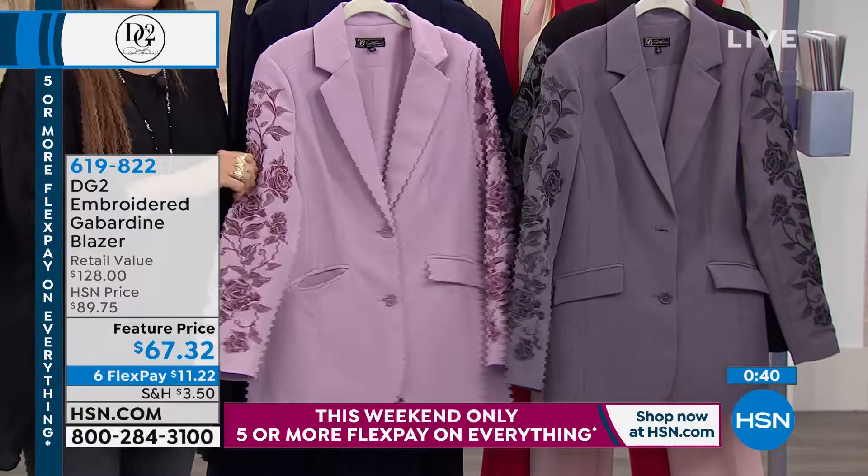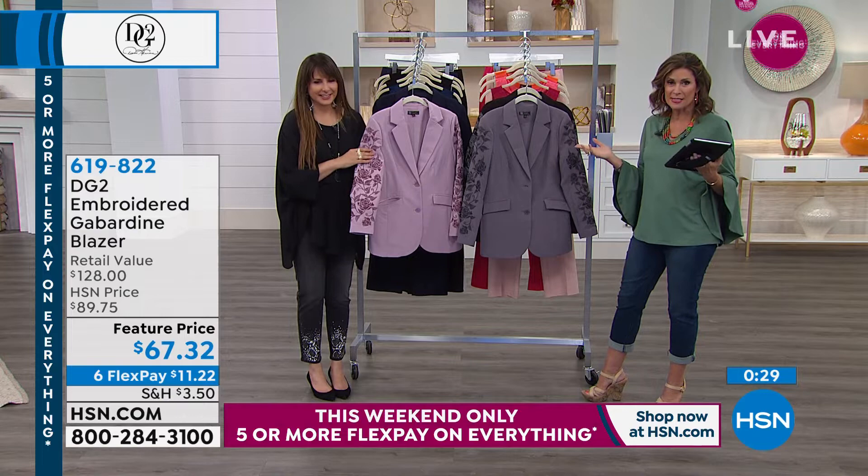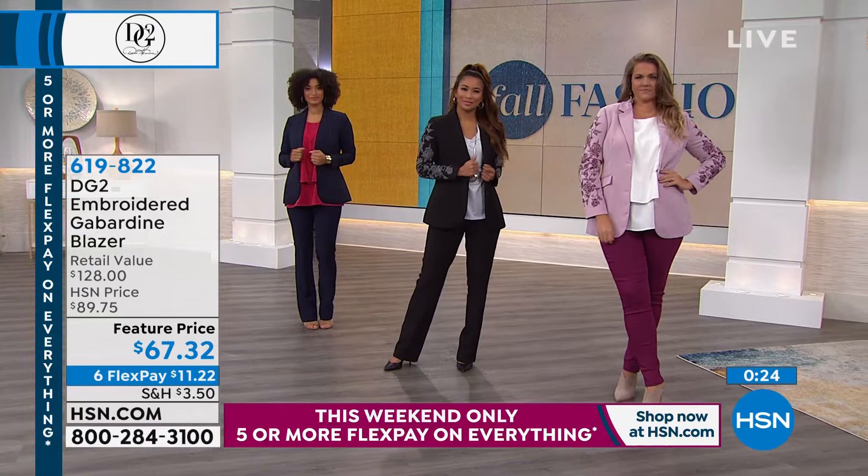These are the details that set DG2 in a class of its own — real true dressmaker details, the signs of quality, at a price of $67.32. That's a featured price today; normally it sells for just about $90. And frankly, even at $90, I think it's still a steal. This jacket is beautifully made and beautifully cut.